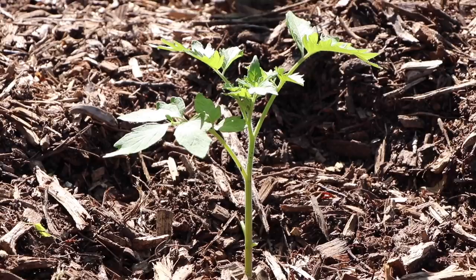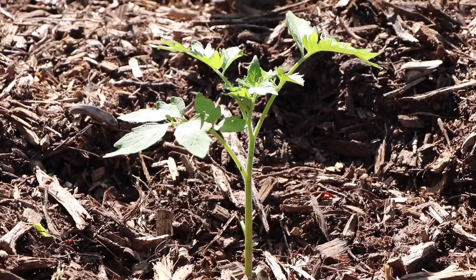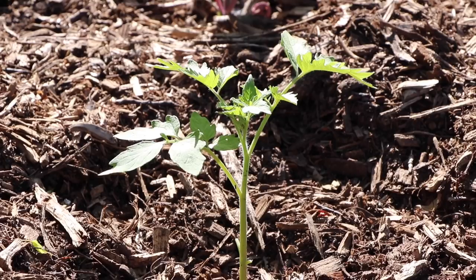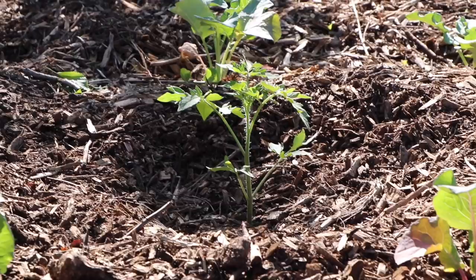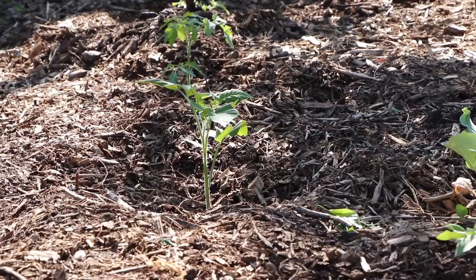Here are some of the tomatoes I transplanted just the other day — looking really healthy as the sun sets on them. They've adjusted well with not much transplant shock at all. That has to do with timing, mycos, burying deep, and taking the right steps. There are some others over there doing nicely too — I planted about 15 or 20 the other day. We'll get some more in today and keep going along.